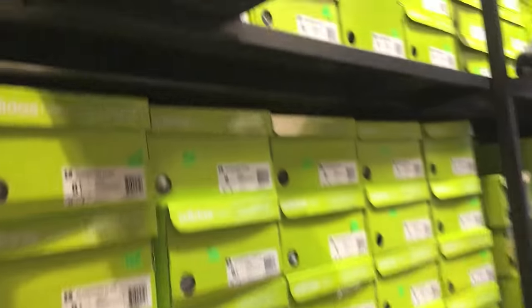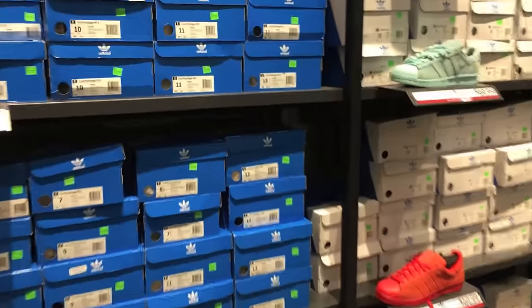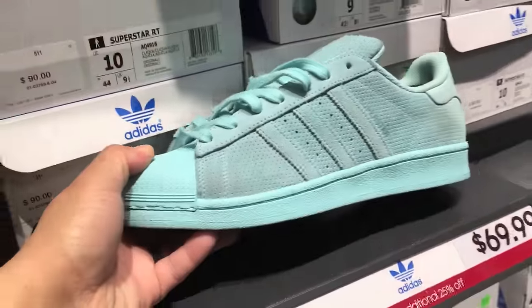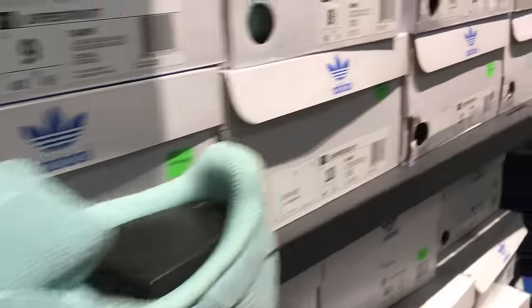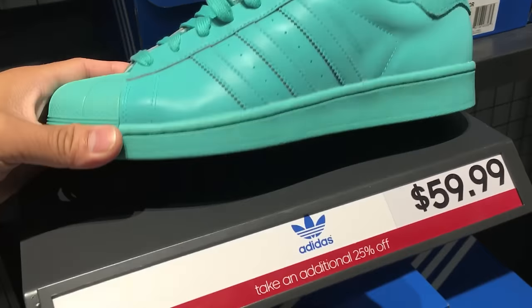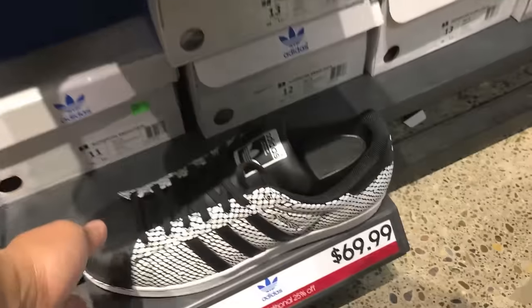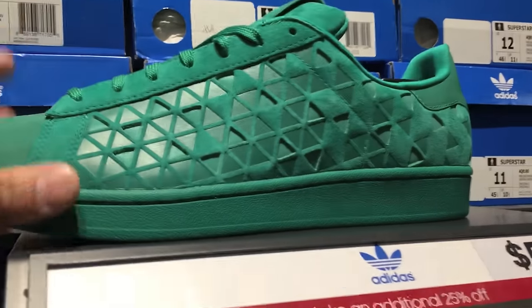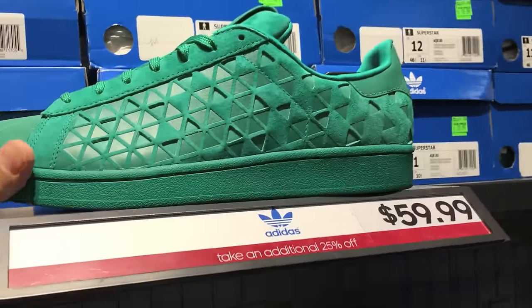This one kind of looks similar to a Consortium colorway. I did a thrifting video and I saw some collabs with those colors. These Superstars are ones that just don't seem to be selling out — these ones look pretty cool though, 70 bucks, and they're cheaper online even. I'll put a link to the Adidas sales going on right now in the description. Some of the prices online are better than what you can find in store, which is kind of crazy. These ones have a reflective look to them — they just didn't really pick up, maybe the color was a little too aggressive.